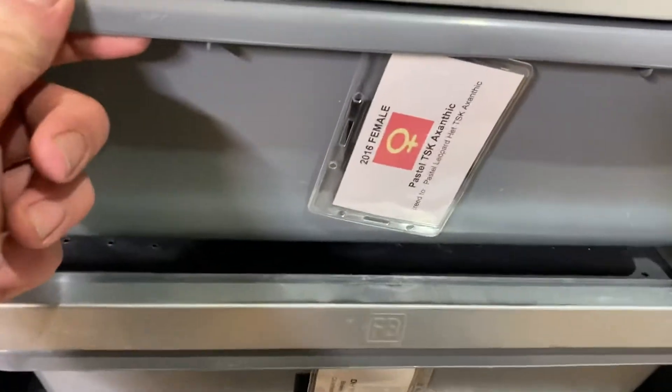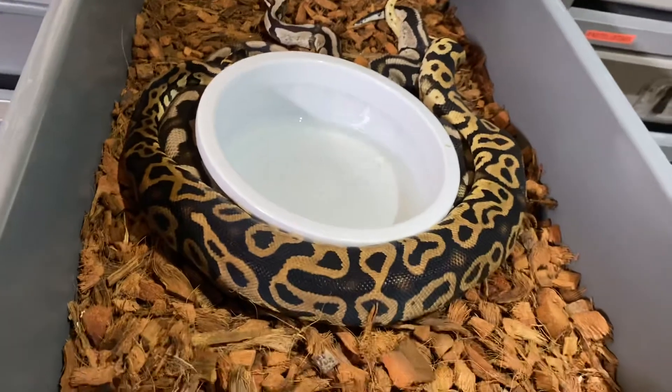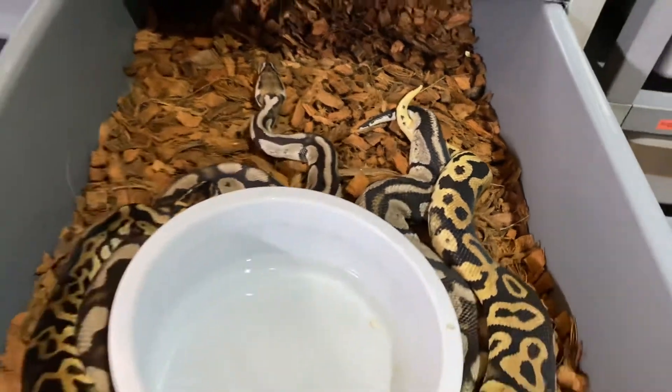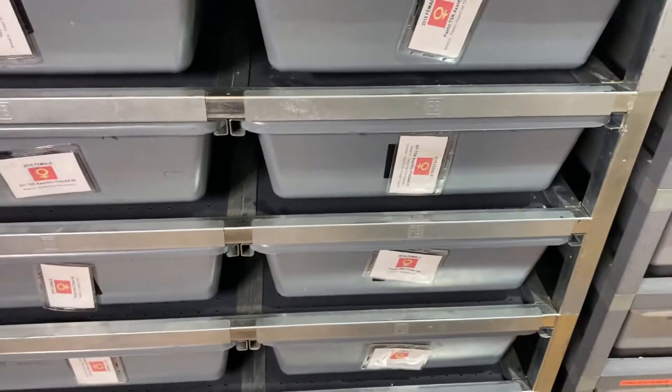This is our Pastel TSK Exanthic female being bred to our Pastel Leopard 100% TSK Exanthic, and it looks like they are getting it down. That's a really cool one — it'll definitely be awesome to see some Pastel Leopard Exanthics.